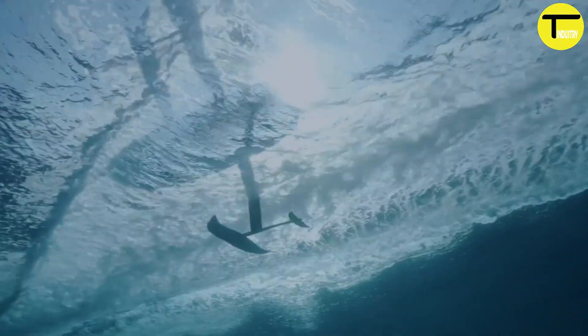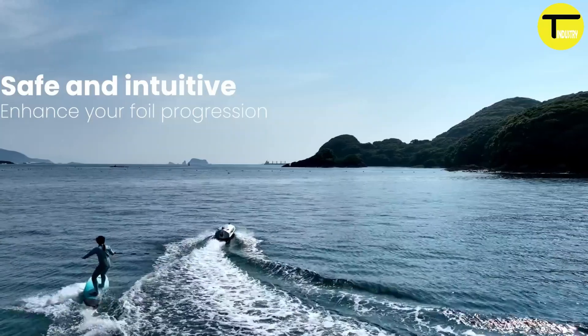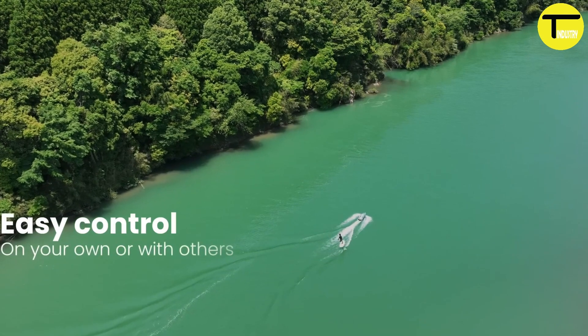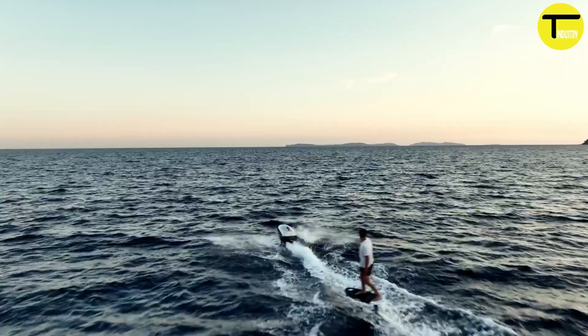The eTow can reach speeds of up to 45 kilometers per hour, making it perfect for thrilling water sports. One of its best features is ease of use — it's intuitive to maneuver, allowing riders to control both acceleration and speed with a simple remote.